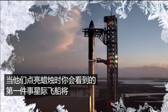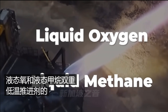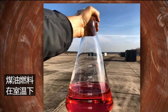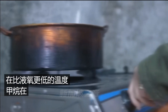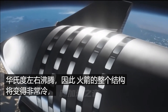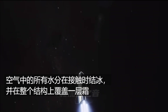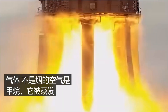First, the Starship is going to get frosty. The Raptors burn a combination of liquid oxygen and liquid methane — dual cryogenic propellants. Most rockets use liquid oxygen but have kerosene fuel that is liquid at room temperature. Methane is much harder to liquefy, needing to be held at around negative 160 degrees Celsius (negative 260 Fahrenheit). The entire rocket structure will be very cold, causing moisture in the air to freeze on contact and coat the whole thing in frost. At the same time, vented methane gas will condense with humid air and make little clouds.